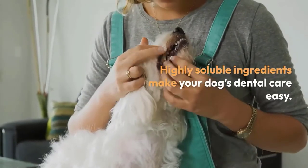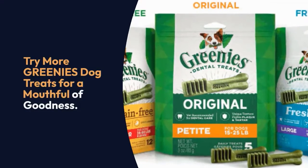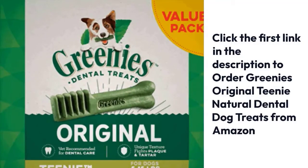Highly soluble ingredients make your dog's dental care easy. Try more Greenies Dog Treats for a mouthful of goodness. Click the first link in the description below to order Greenies Original Teeny Natural Dental Dog Treats from Amazon.